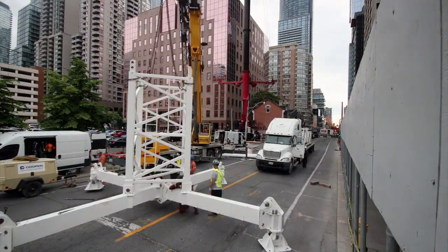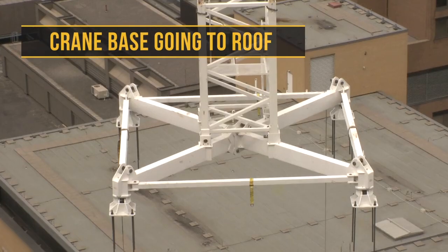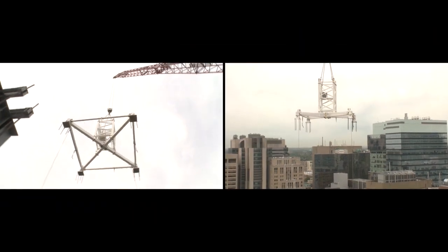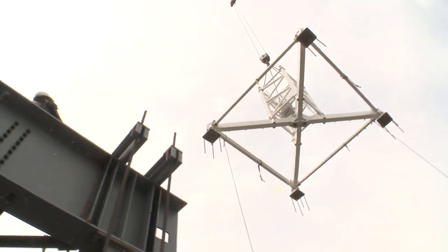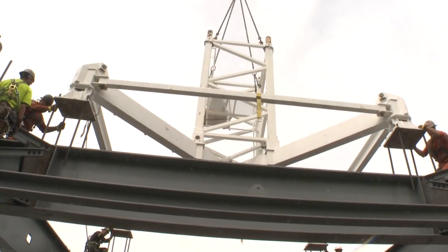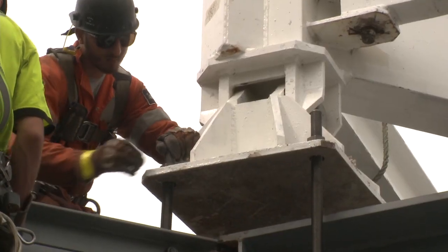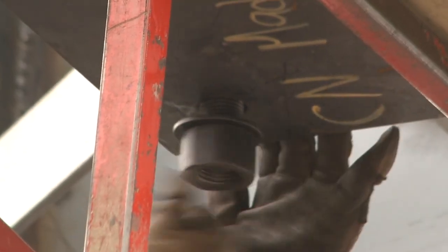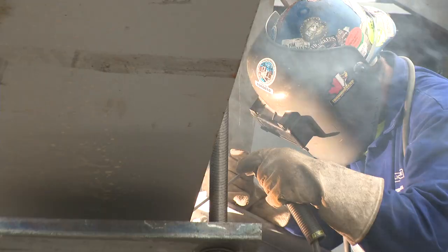We'll finish by erecting it on the road, and then tomorrow morning lift up the final pieces. A lot of hours spent planning, a lot of safety, job hazard analysis, ground compaction reports — all that kind of stuff to get the cranes in here.